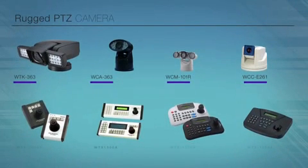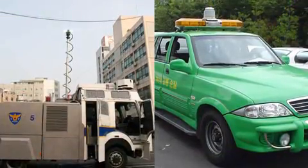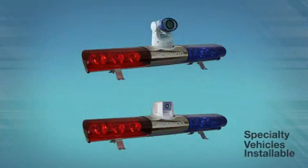WANU's rugged PTZ cameras can be controlled by different types of keyboards. Not only can these cameras be installed in airports, highways, power plants, large shopping centers, dams, and schools — they can also be installed on different types of specialty vehicles. These rugged PTZ cameras can be used in any application. WANU's rugged PTZ cameras are what you have been waiting for.